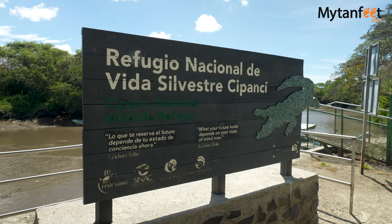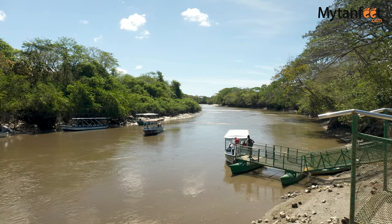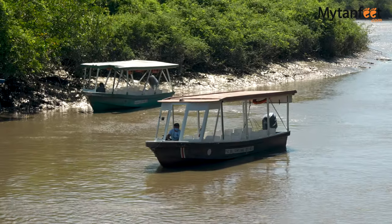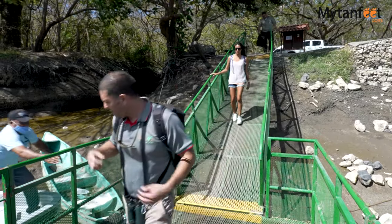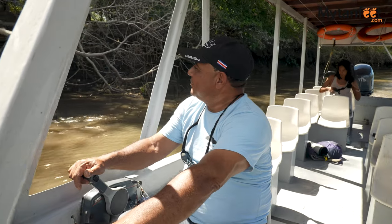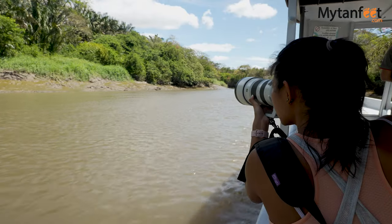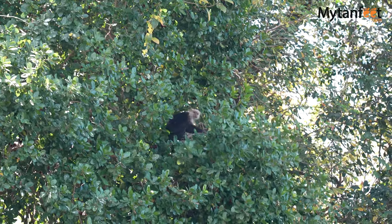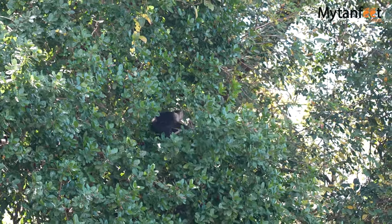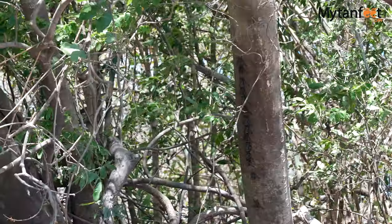It's going to take us around one hour and 30 minutes to two hours and we are expecting to see lots of wildlife. We are going to see crocodiles, iguanas, bats, monkeys, and different species of birds, and during this time we are also going to be learning about the different species and the importance of the place where we are.